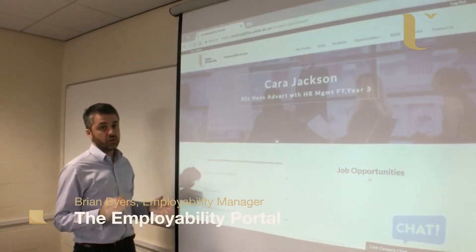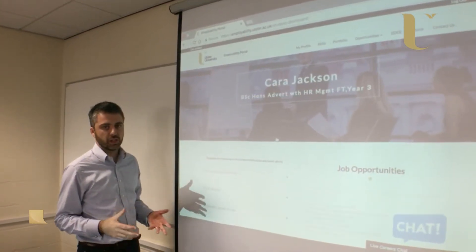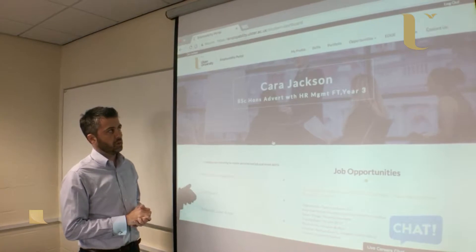The Employability Portal is the student's main online resource for careers and employability, whether it be placement, careers advice, looking for jobs, events, CVs, or international opportunities. It's all accessible here through the Employability Portal.